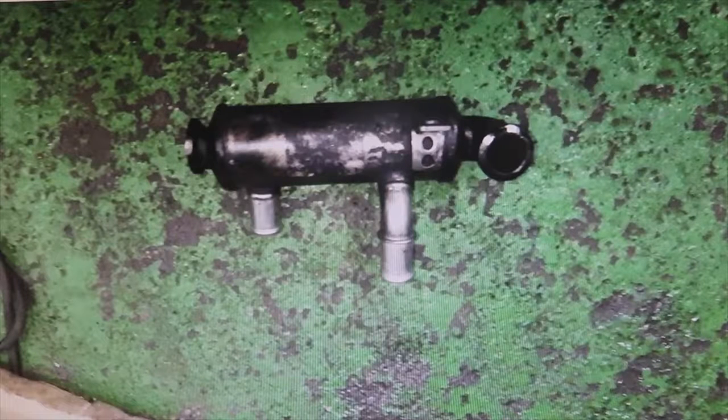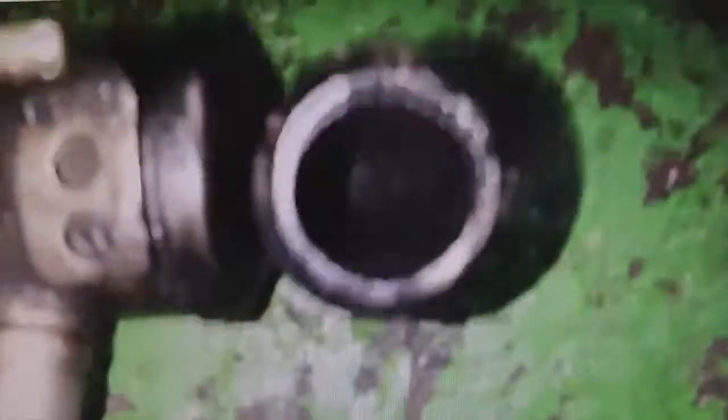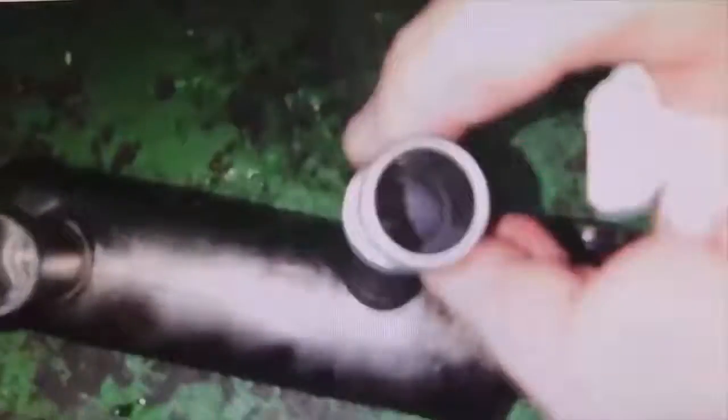What you see here is an exhaust gas cooler. The exhaust gases enter through here, and these tubes handle the inlet and outlet of the coolant. What this part does is cool the exhaust gases before they enter the engine. The EGR then regulates both the temperature and the pressure of those gases. In this case, the part has clearly exploded.